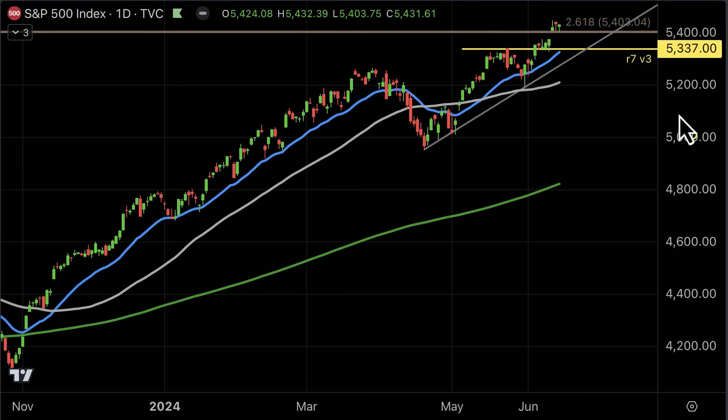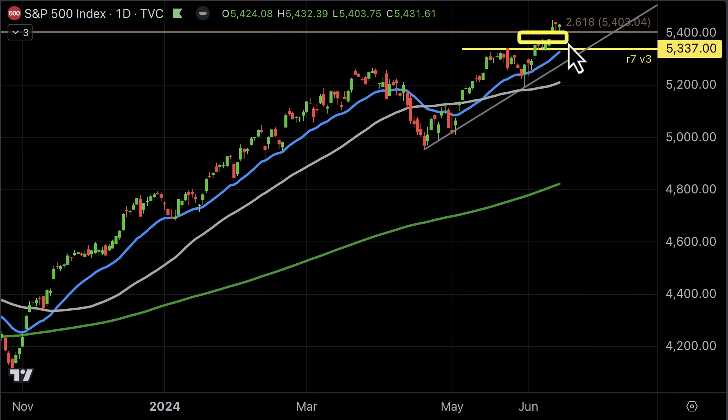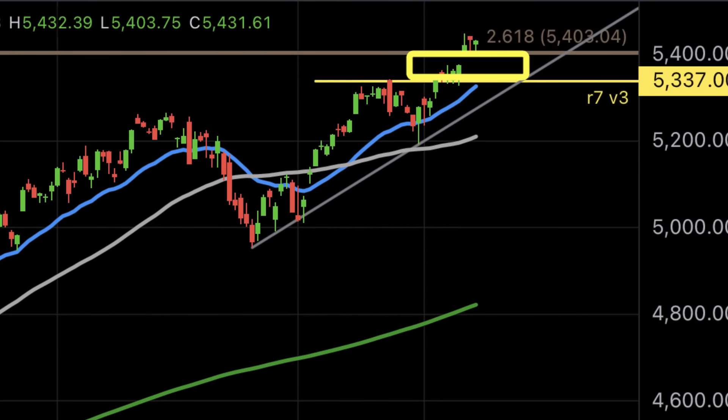As you've probably noticed, the stock markets have managed to rally further to the 5,400 level. This is a level of resistance I've had on my chart for several months. In fact, the two major upper targets I've had on my charts for the last several months have been 5,337 and also 5,400.